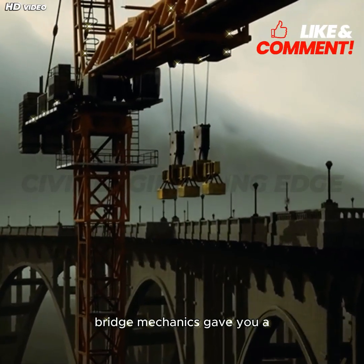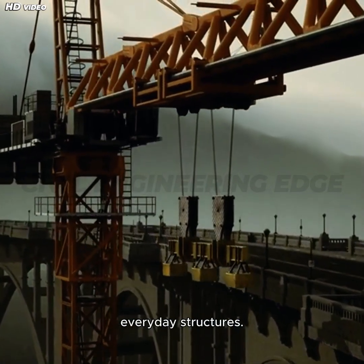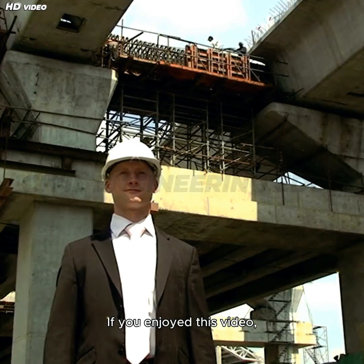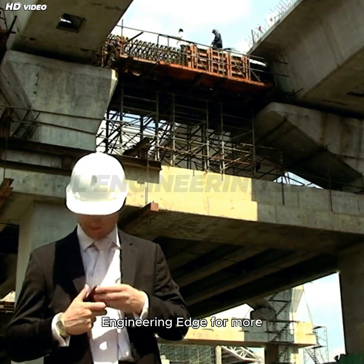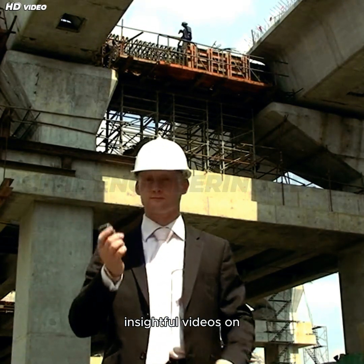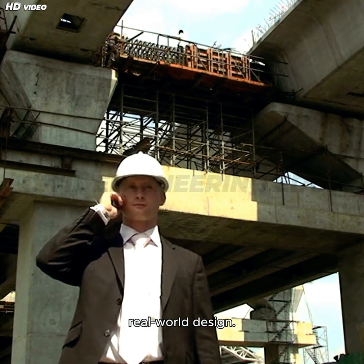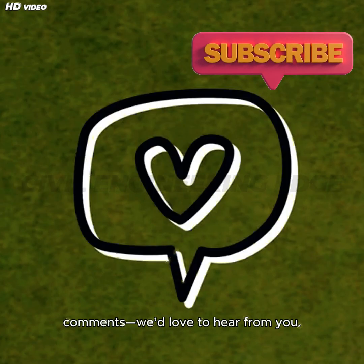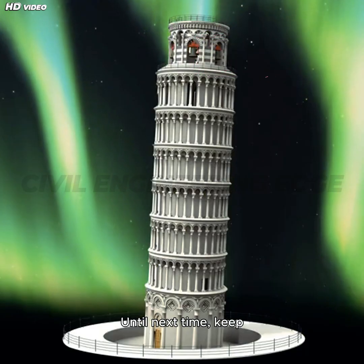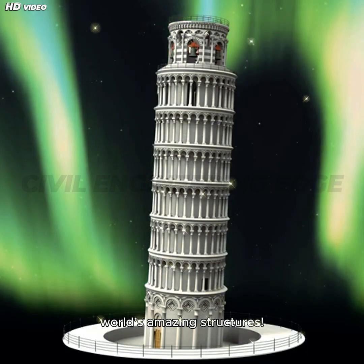We hope this deep dive into bridge mechanics gave you a new appreciation for the brilliance behind these everyday structures. If you enjoyed this video, hit that like button and subscribe to Civil Engineering Edge for more insightful videos on construction technology, engineering marvels, and real-world design. Drop your questions or suggestions in the comments — we'd love to hear from you. Until next time, keep building your knowledge and keep looking up at the world's amazing structures. See you in the next video!